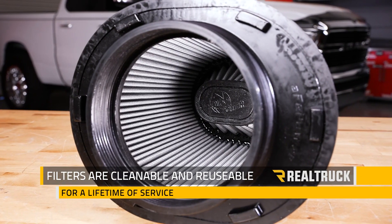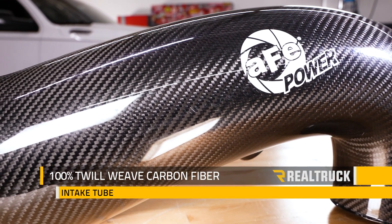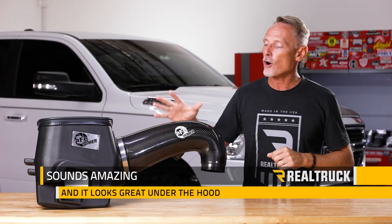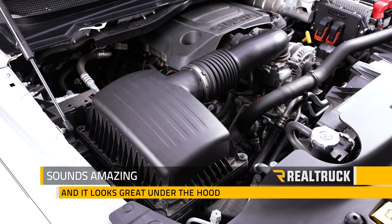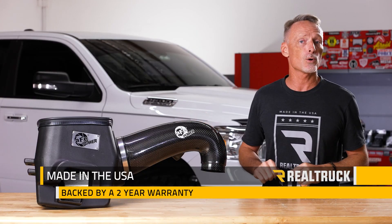So you don't ever have to buy a new air filter for your truck. At the heart of the system is the intake tube. This is made from 100% twill weave carbon fiber — it is not a look-alike. That carbon fiber structure will allow an amazing sound to resonate out and it looks incredible under the hood.